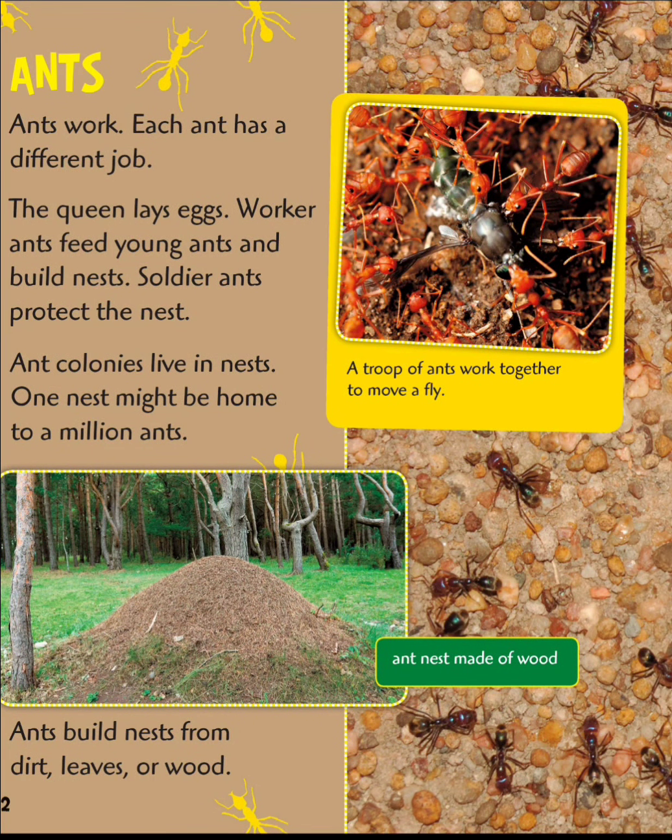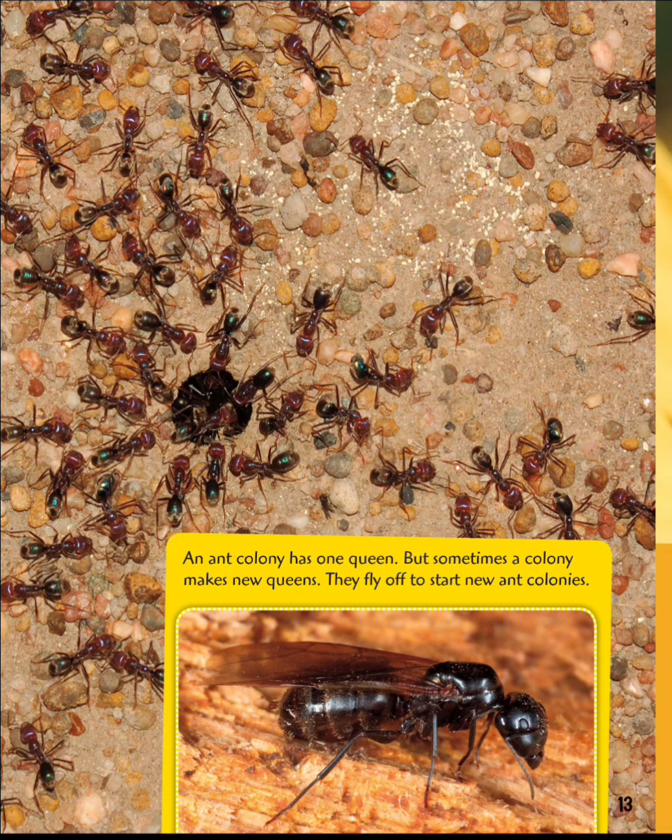Ants work. Each ant has a different job. The queen lays eggs. Worker ants feed the young ants and build nests. Soldier ants protect the nest. Ant colonies live in nests; one nest might be home to a million ants. Ants build nests from dirt, leaves, or wood. An ant colony has one queen, but sometimes a colony makes new queens. They fly off to start new ant colonies.